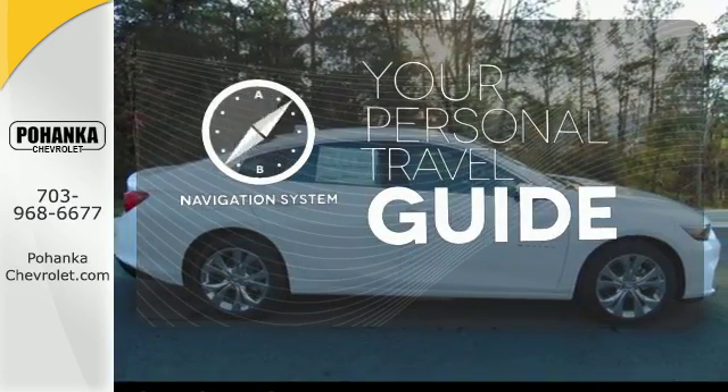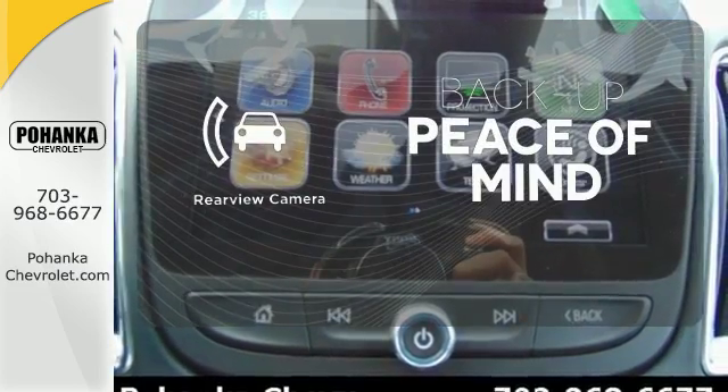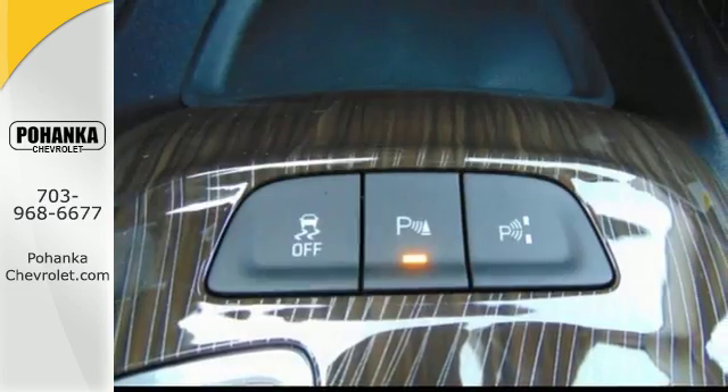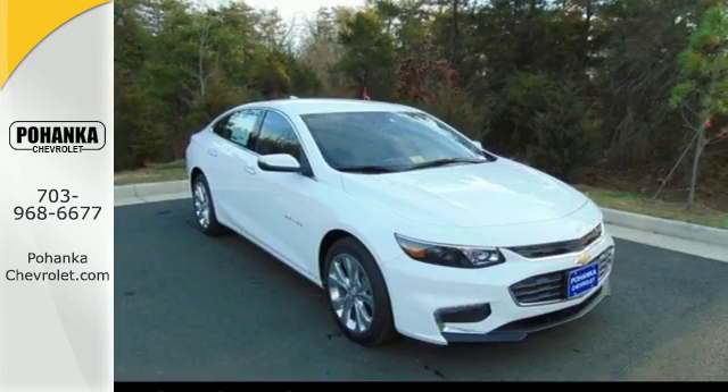It comes with a navigation system to easily guide you to your destination. Hindsight is 20-20 with the backup camera. The climate control lets you set the temperature exactly where you want it. No other mid-size sedan covers every need like this bold Chevy Malibu.